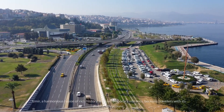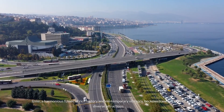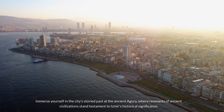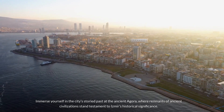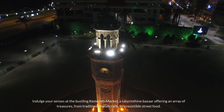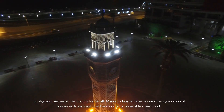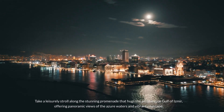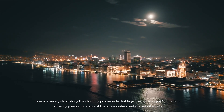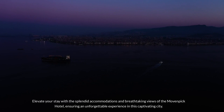Number 7: Izmir. Izmir, a harmonious fusion of rich history and contemporary vibrancy, beckons travelers with its diverse attractions. Immerse yourself in the city's storied past at the ancient Agora, where remnants of ancient civilizations stand testament to Izmir's historical significance. Indulge your senses at the bustling Kemeraltı Market, a labyrinthine bazaar offering an array of treasures from traditional handicrafts to irresistible street food. Take a leisurely stroll along the stunning promenade that hugs the picturesque Gulf of Izmir. Elevate your stay with the splendid accommodations of the Movenpick Hotel.